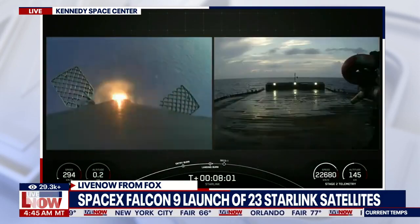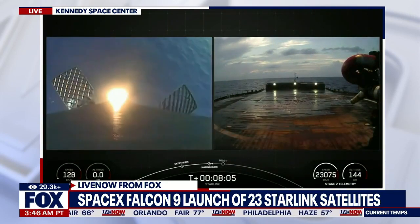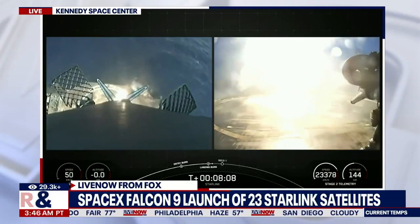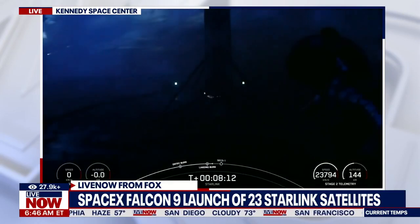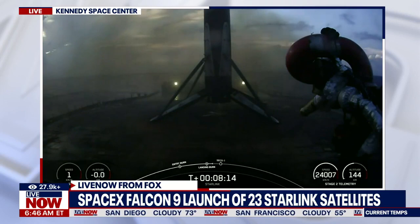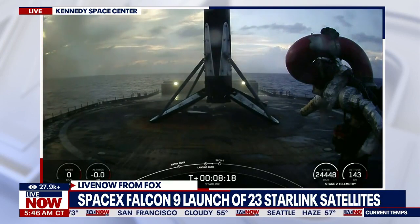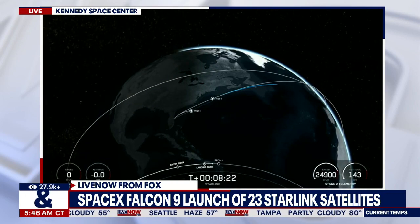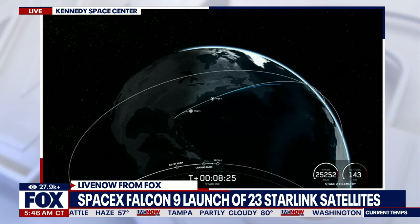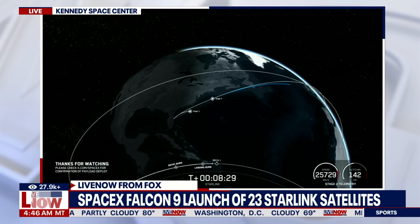Stage 2 is in terminal guidance. Stage 1 landing leg deploy. Stage 1 landing. Stage 2 FTS is saved.